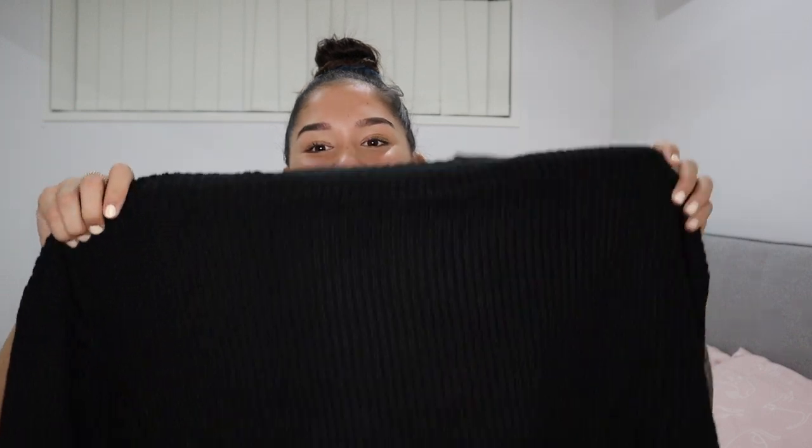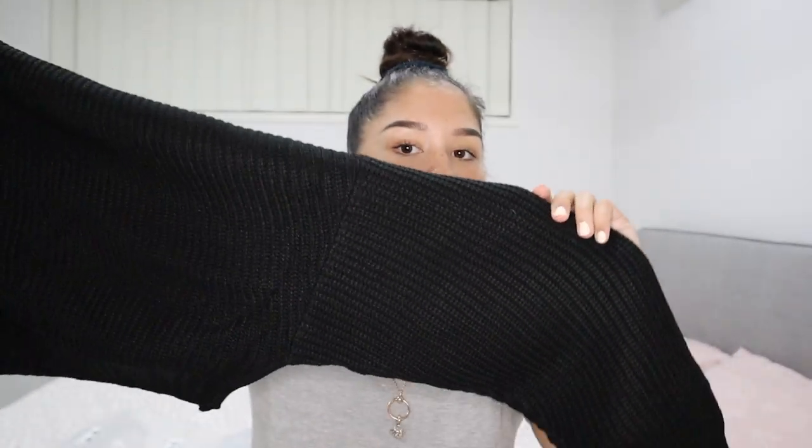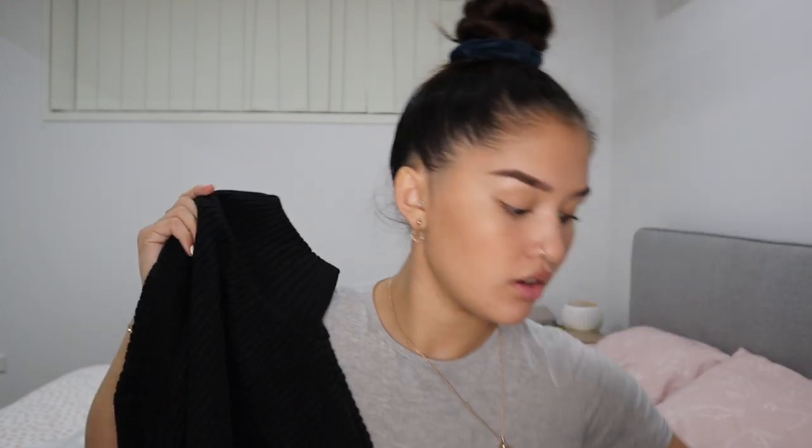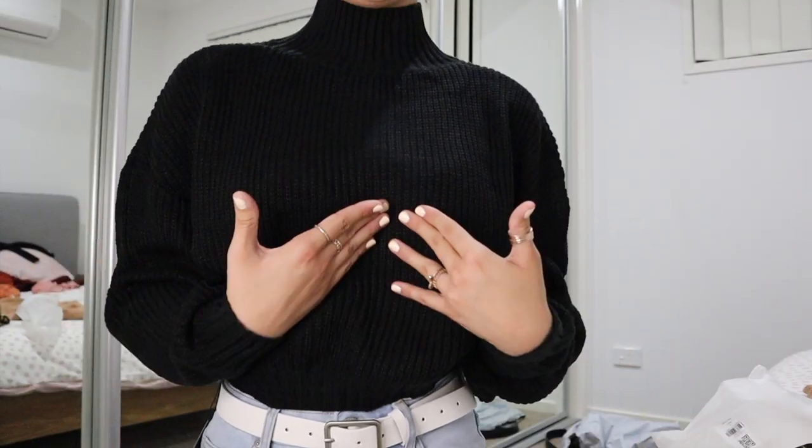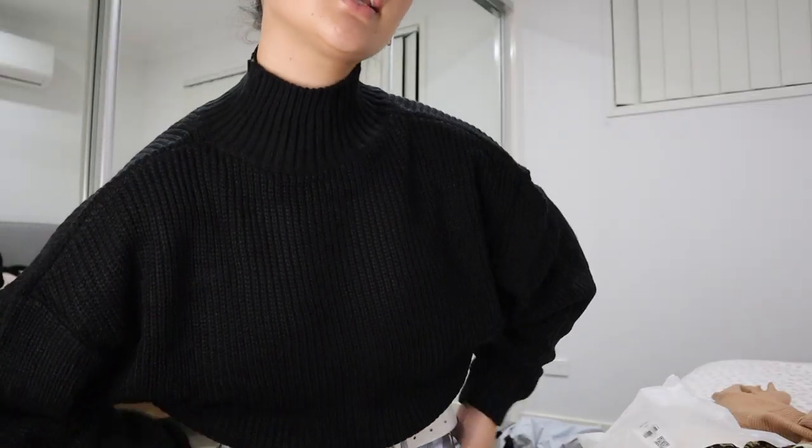This is another sweater — plain black, it's a crop with big puffy sleeves and a turtleneck. It kind of feels like the maroon colored one — nice and thick, definitely going to keep you warm in winter. The detailing runs throughout the sleeves and the cuff at the sleeve matches the turtleneck collar. I love the crop length — it's not too long and not too short, and the turtleneck is perfect.